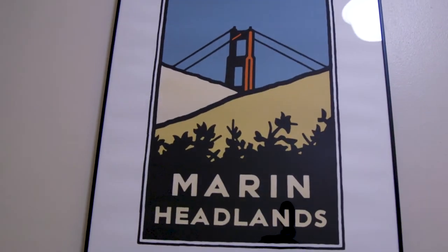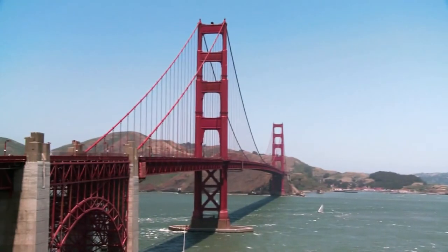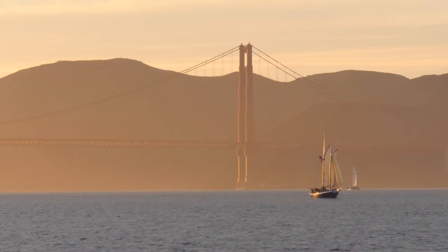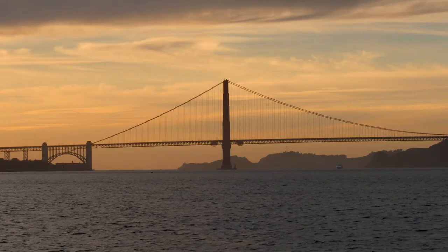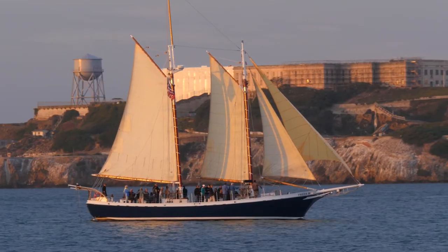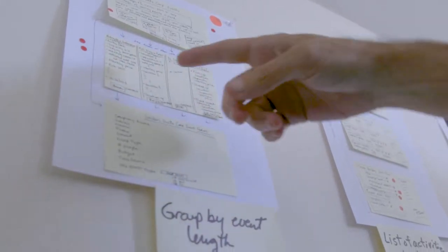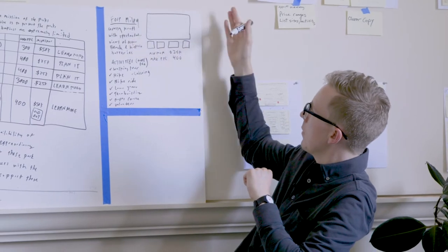The Golden Gate National Park Conservancy is a nonprofit — they do fundraising and then use those funds to take care of the natural parks. They have an idea for a service to help companies plan corporate events utilizing the beautiful area that we're in. They hired me and put a team together so we could build a prototype of that service and get feedback before they invest all that time, energy, and money into making that happen.